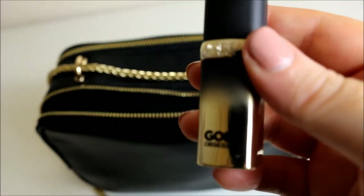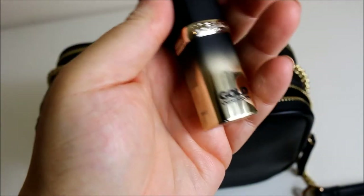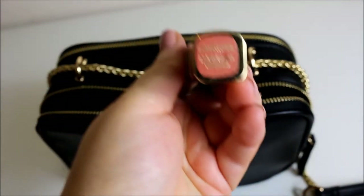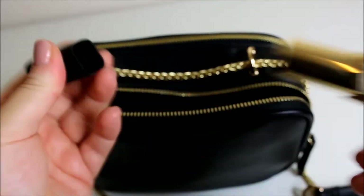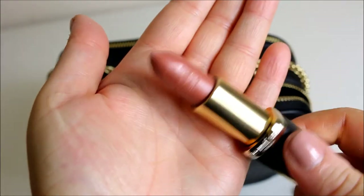And then we have another lipstick — this is one of the Gold Obsession lipsticks that came out over a year ago. I think I've got three of them and this is the shade Nude Gold. Again, this isn't one I would wear on its own; I would put this with one of the pink shades I've shown.